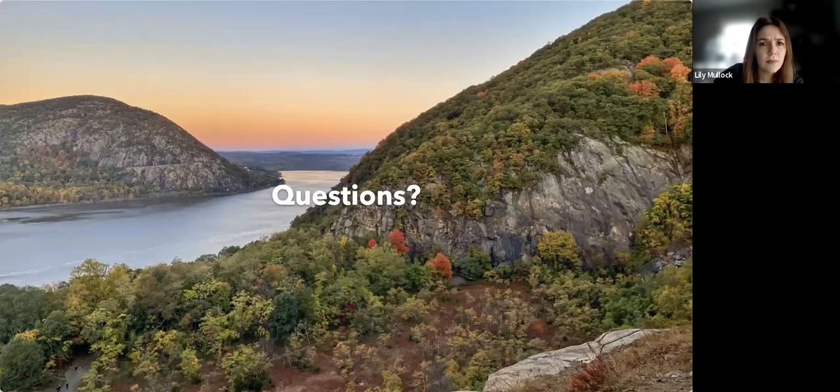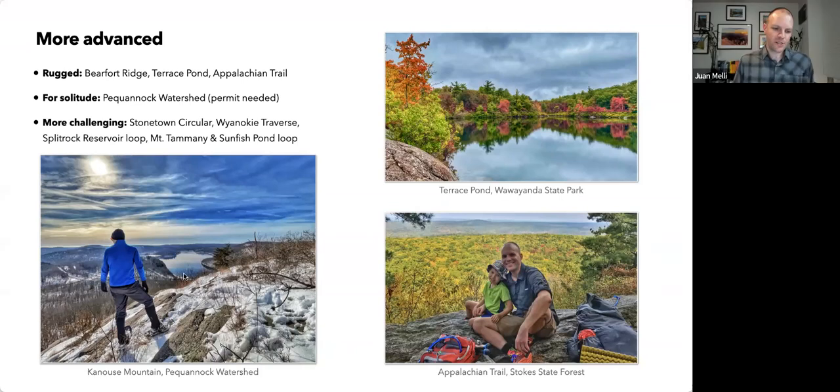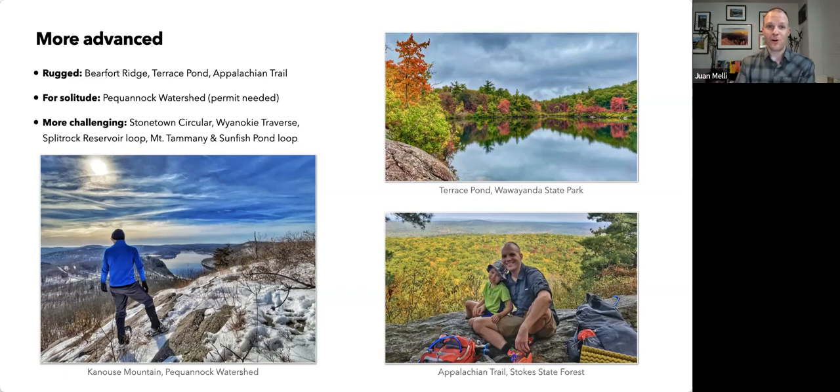Someone wanted to know about the lower left photo — that's in the Pequonnock Watershed. It's an unmarked trail, an old woods road off Route 23. There's no indication from the road that there's a trail there and no marker at the trailhead. But you can take the old wood roads to the top and get a great view. I have a map for it on my website.